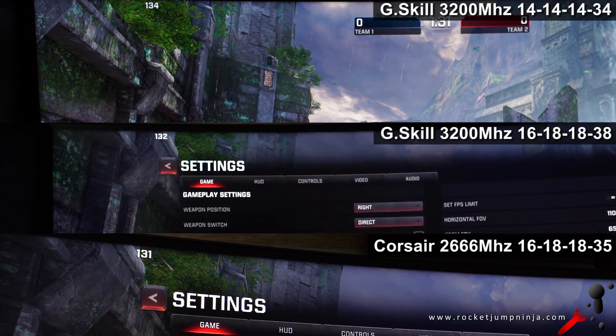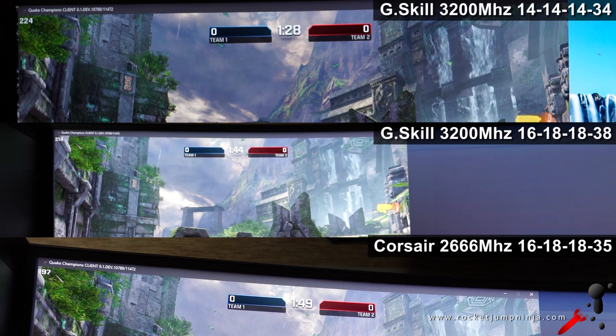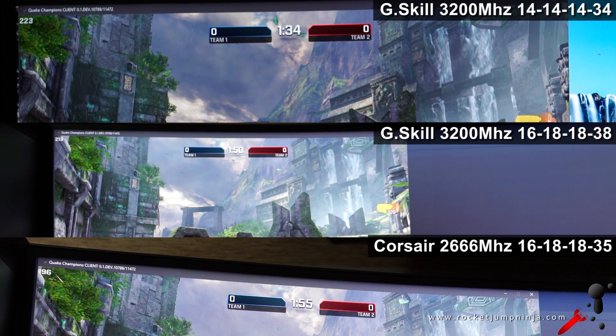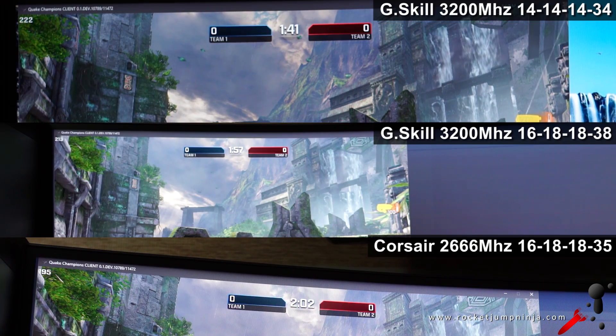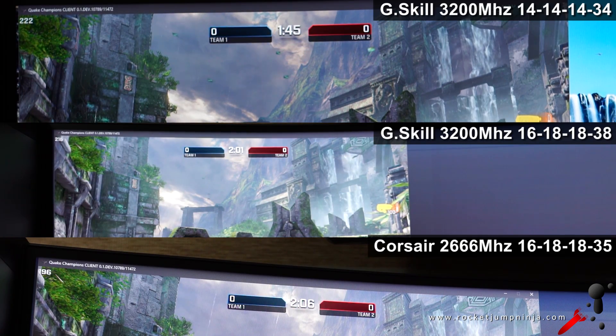That's also why I changed the resolution to 1600x900 in windowed mode. G-Skill CL14 was getting 220 to 224 frames. G-Skill CL16 got 212 to 217. And the Corsair CL16 was actually getting 193, which is way below the other two. So at that resolution, the RAM becomes the bottleneck. The obvious winner is the G-Skill CL14.